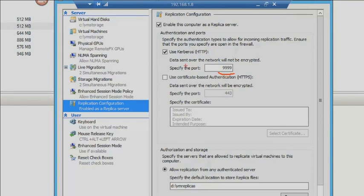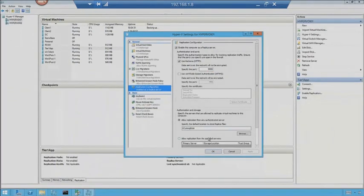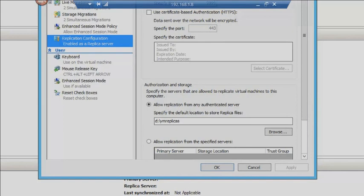I use Kerberos HTTP authentication. You can use certificate-based authentication, which is the more secure way. At the bottom, I set up where replication should take place — what volume to use — and I can choose which servers are allowed to replicate to this particular server. I'm allowing anything, which is the default. I've set up the VM replicas folder and told it that it can participate in replication. Before any of this works, I also turned on delegation in Active Directory for these servers — VDI-02 is going to be able to replicate to VDI-01. Don't forget the delegation part.